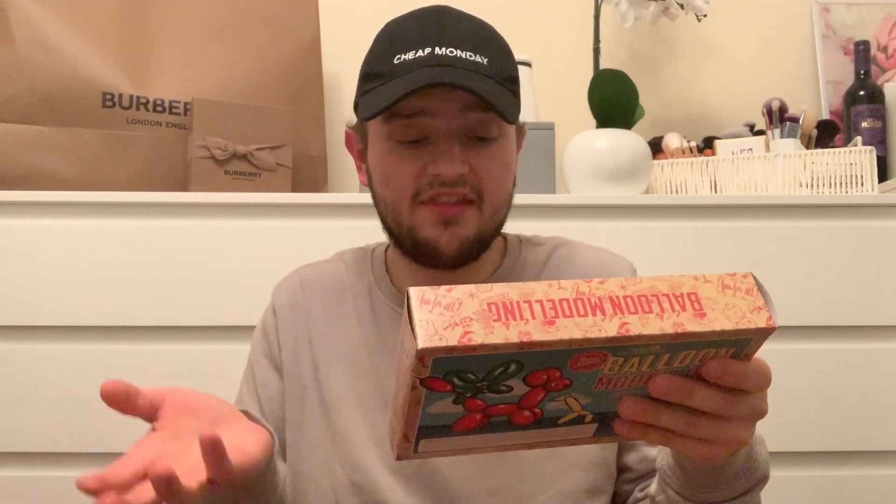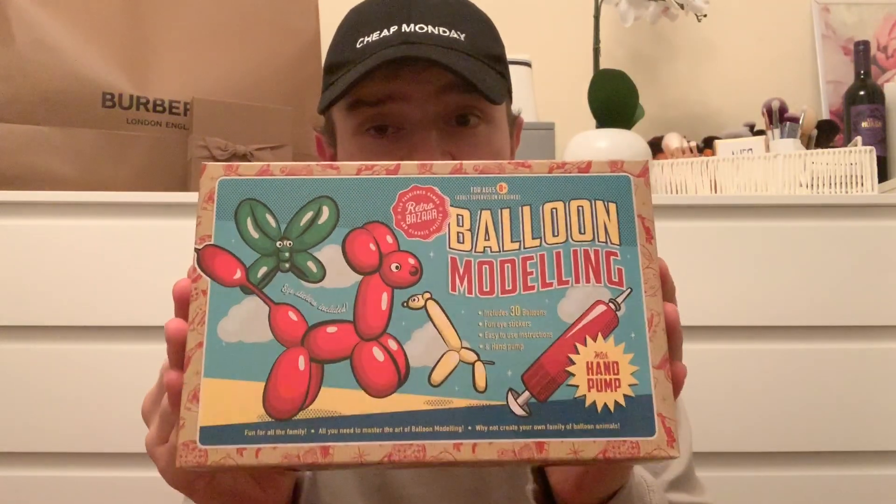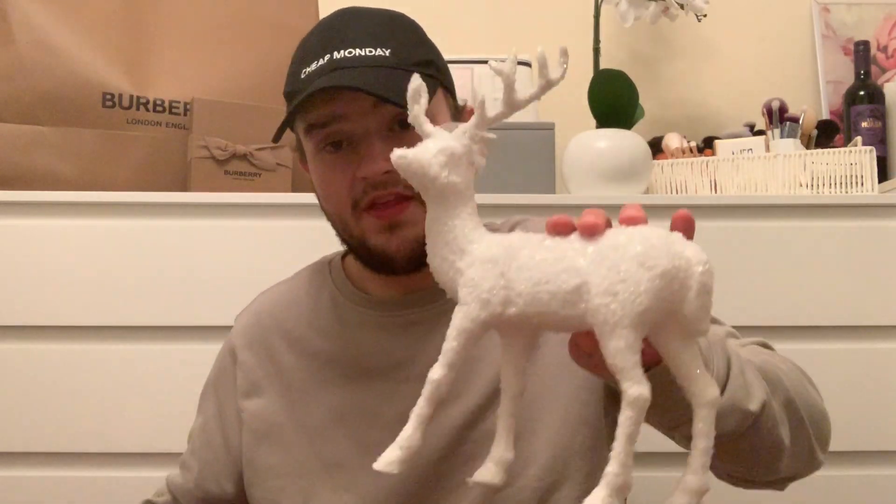Then this little retro game - it's balloon modeling. You get 30 balloons, stickers and a hand pump, and that was £1.50 in there. They had some other cool retro game bits too.